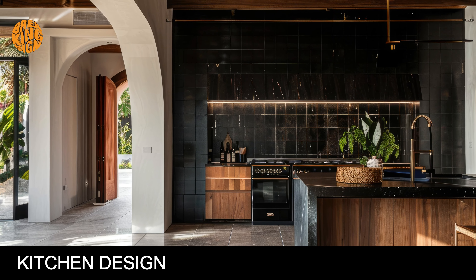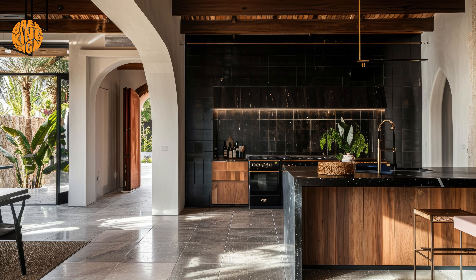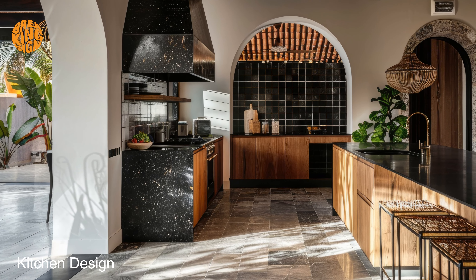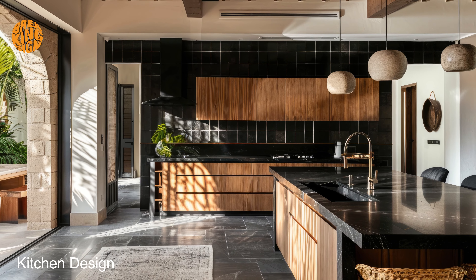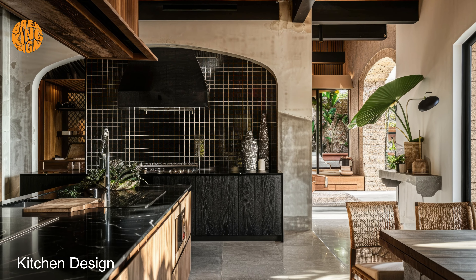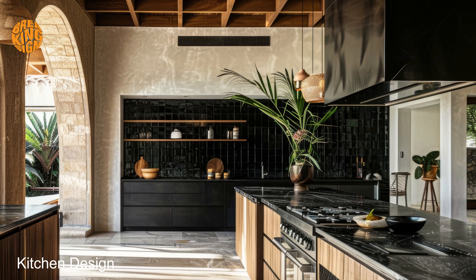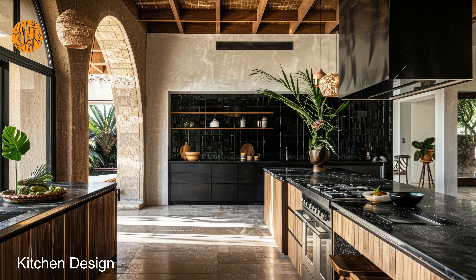Kitchen design. Imagine stepping into your dark Mediterranean kitchen, where rich, deep tones create a sense of warmth and intimacy. From sleek marble countertops to intricate mosaic backsplashes, every element is carefully chosen to enhance the ambience of sophistication and style. Feel the smooth texture of brushed brass hardware and the gentle glow of pendant lighting as you navigate this culinary sanctuary.